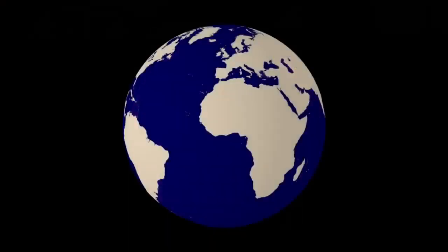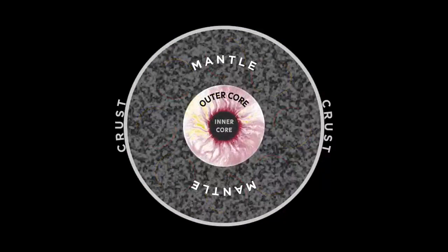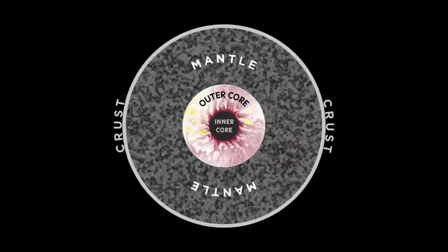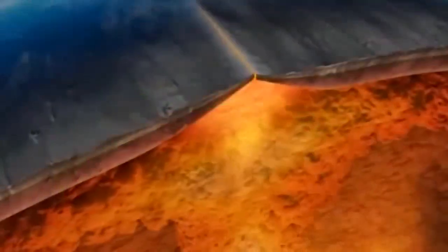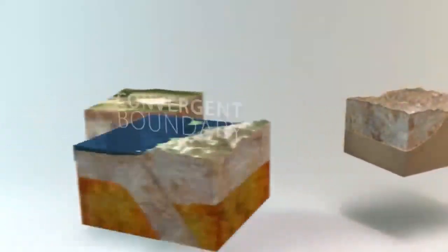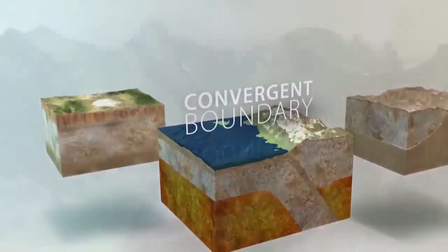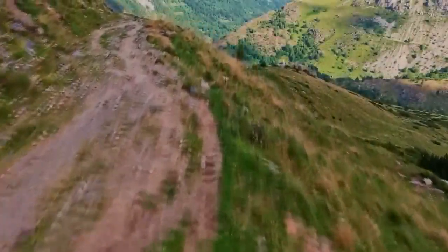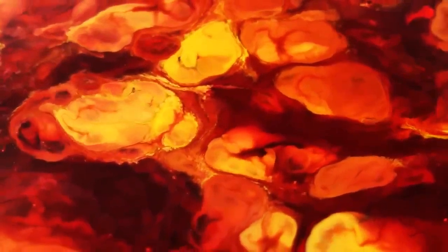The inner core rotates differently than the rest of the planet. It rotates to the east, like the surface, but a little faster, making an additional revolution approximately every thousand years. As the entire earth cools slowly, the inner core increases by about a millimeter each year, because parts of the liquid outer core solidify or crystallize. The growth of the inner core occurs unevenly and is affected by activity in the mantle. Growth is more concentrated around subduction zones, where tectonic plates slide from the lithosphere into the mantle thousands of kilometers above the core. The plates take heat from the core and cool the surrounding area, causing an increase in the number of cases of solidification.